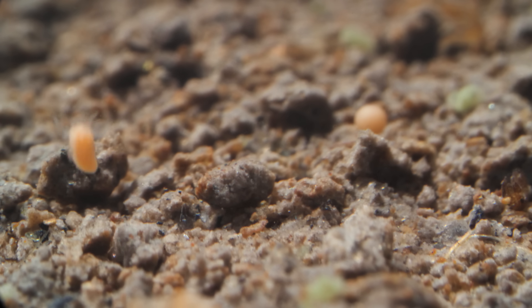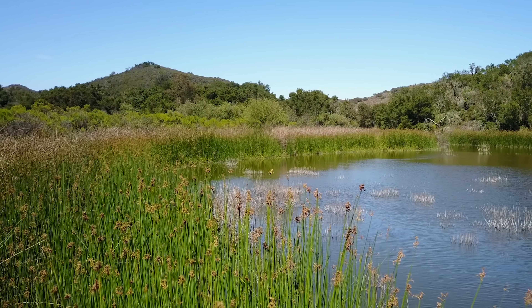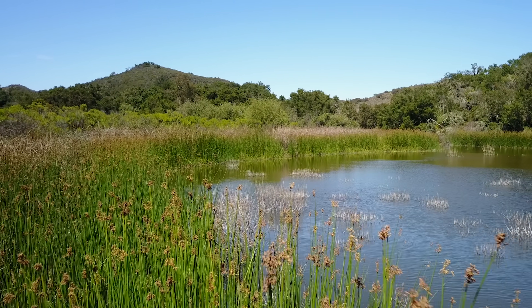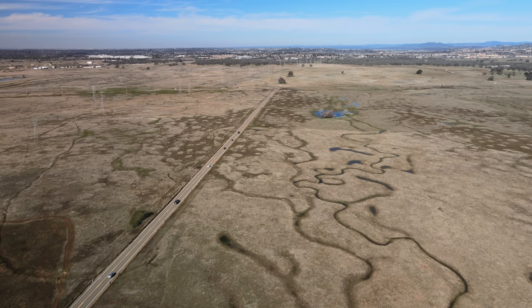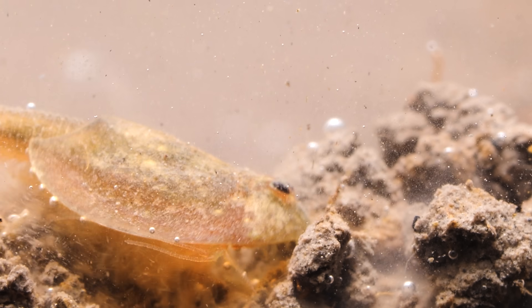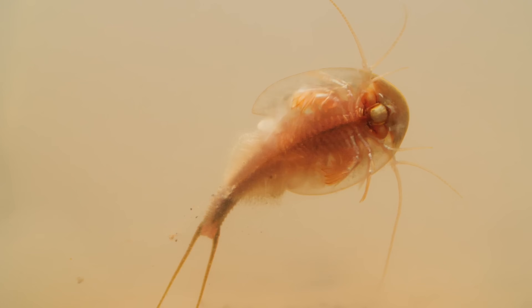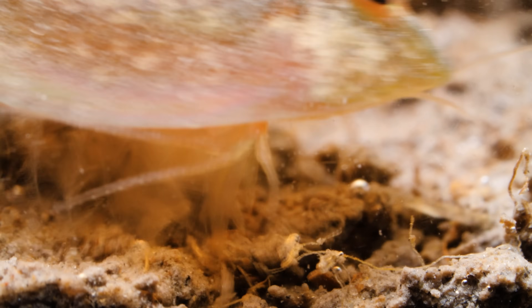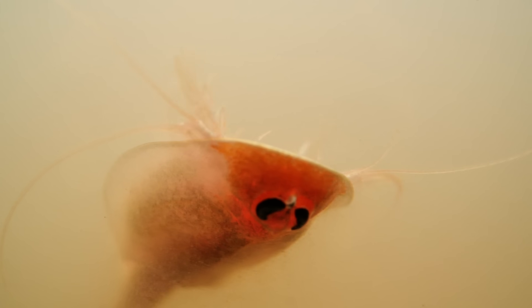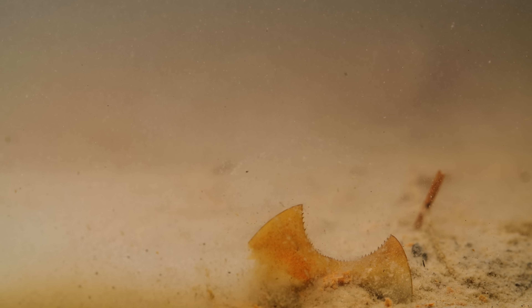That's because tadpole shrimp evolved to live in temporary freshwater ponds created by seasonal rains throughout North and South America — it's how they endure having their ponds dry up each year. They've been living this way for hundreds of millions of years, since before the dinosaurs, waiting out droughts, changing climates, even global catastrophes. In a world where the future is unpredictable, tadpole shrimp are the ultimate survivors.